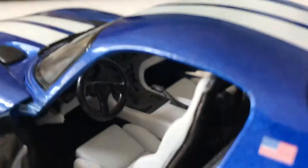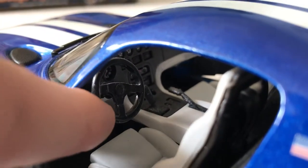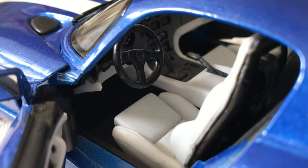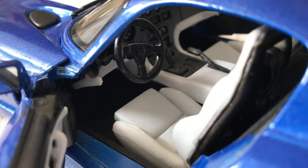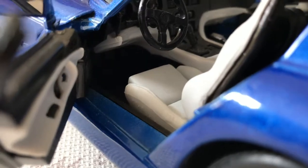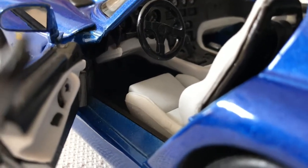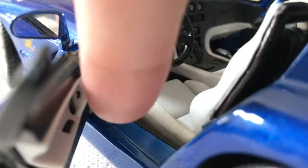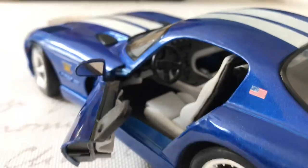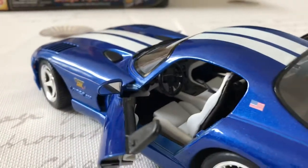Moving along to this side — the steering wheel doesn't have much to see, just the Viper logo molded in the center, but the steering wheel on the real Viper isn't really that detailed in the first place. The seats just look great. The pedals are very hard to see — they're done in black — but they do look okay. There's a floor mat down there too with a nice rough texture simulating carpet. Doors are a bit loose, which is a bit disappointing, so just be careful with those.